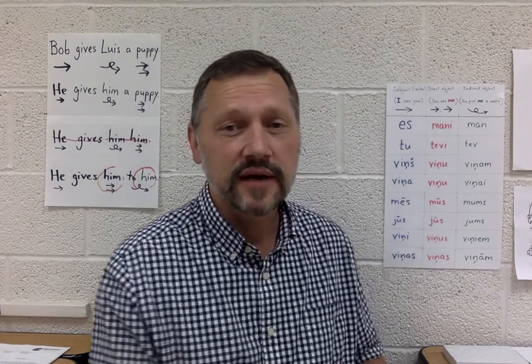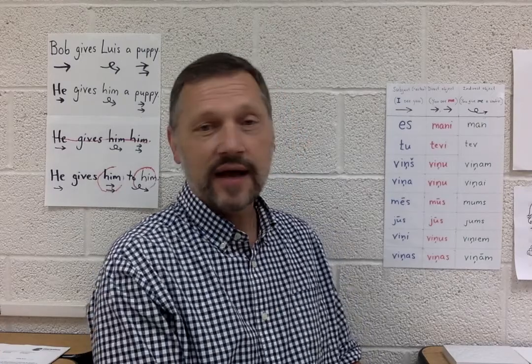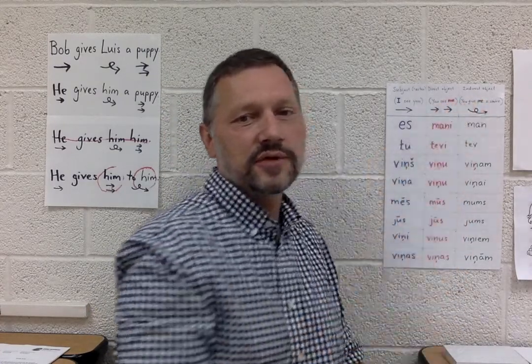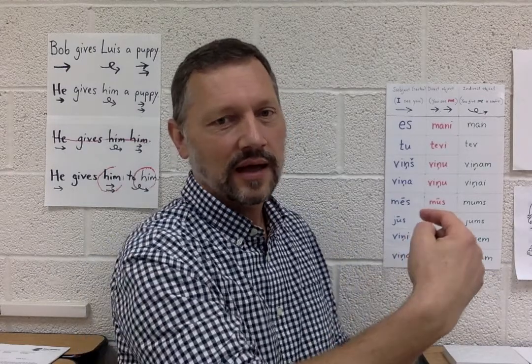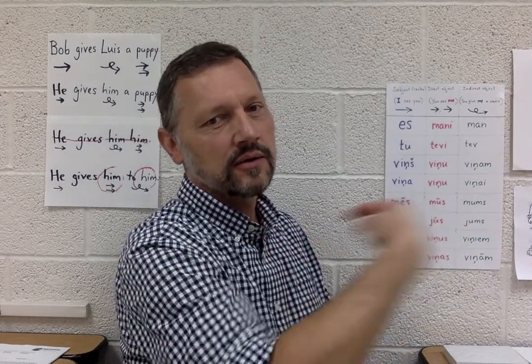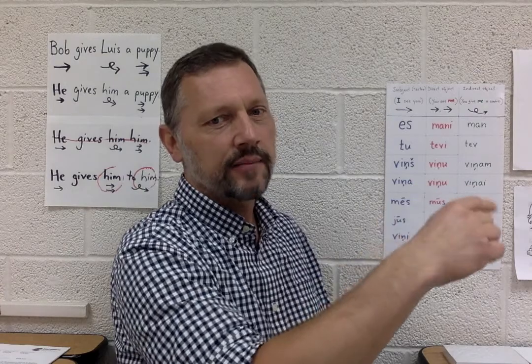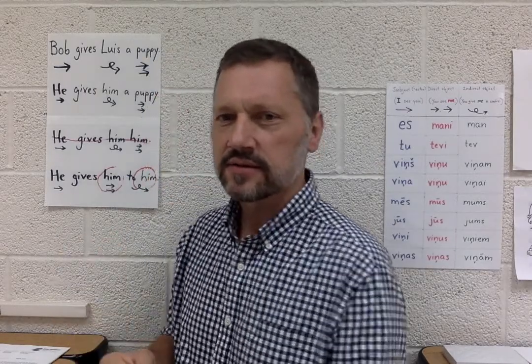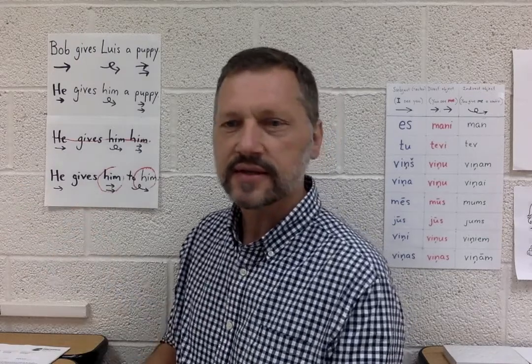Pronouns in Latvian can seem intimidating to an English speaker because Latvian makes a distinction between the direct object form and the indirect object form. As in, I am here, you see me directly, but you give me a cookie. So: I, me, to or for me. If you take a look at some English sentences, you can see how English deals with this distinction.